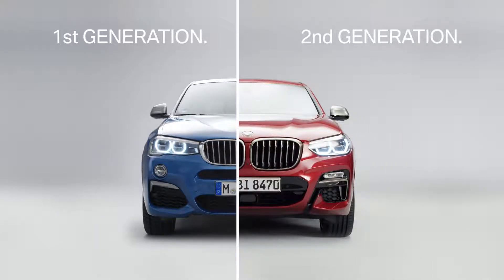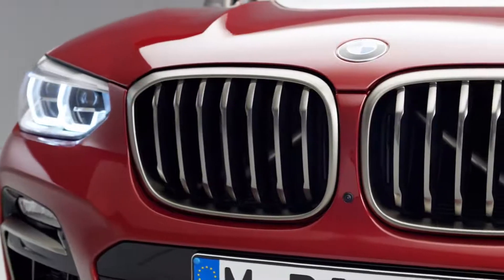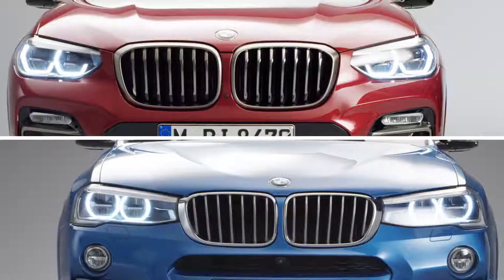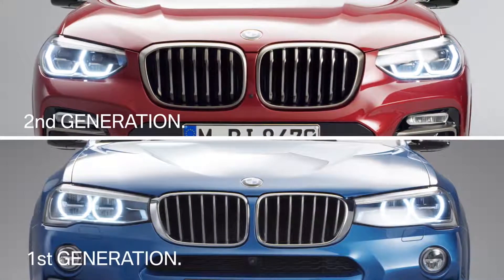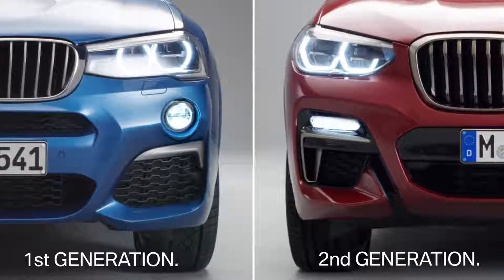The obvious development here is the bigger kidney grille with active Airstream, which not only regulates the flow of cooling air but also optimizes fuel consumption. Also, the new adaptive LED headlights present a visible distinction between first and second generation, as well as the redesigned air intakes with rectangular fog lights.